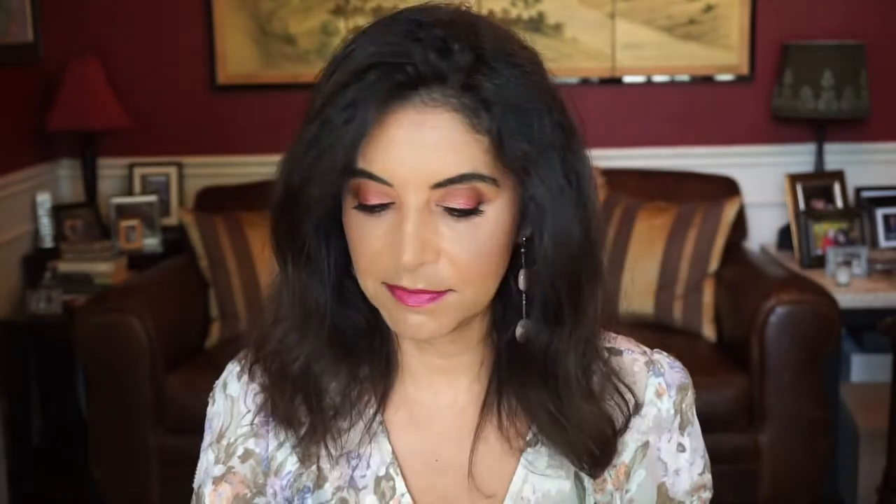I have the Dr. Dennis Gross glycolic pads — I'm using this up — and I have a sample of the Dr. Dennis Gross C plus Collagen. I really like this one. I'd like to try more of it before I really decide to buy it, but I like this one. I should have bought some more at the Sephora sale, but I didn't think about it, and I will be getting more of this.